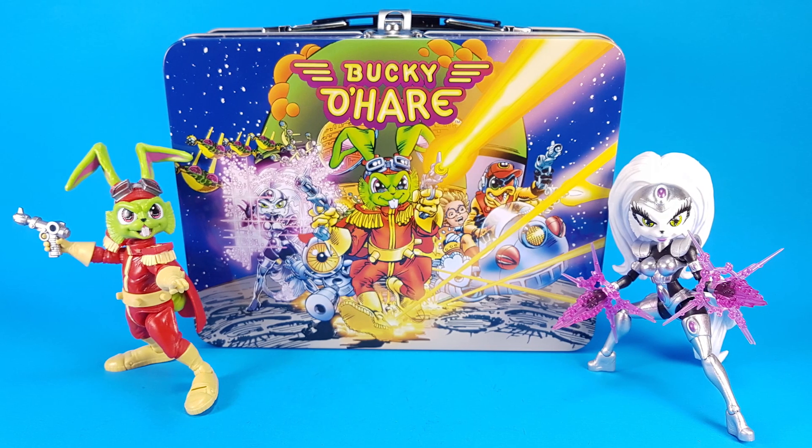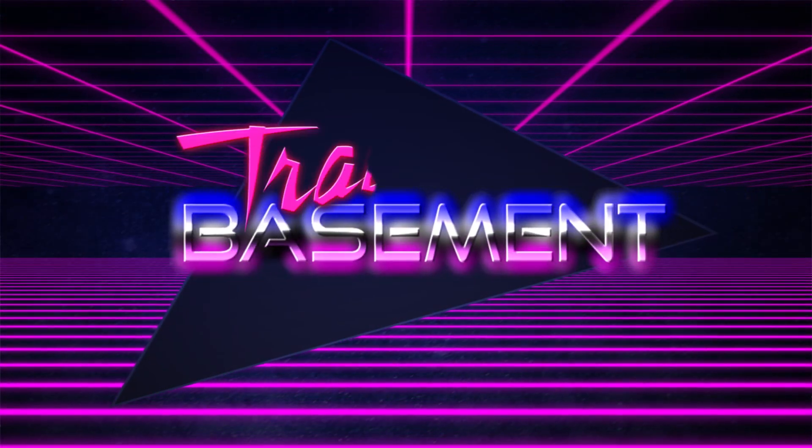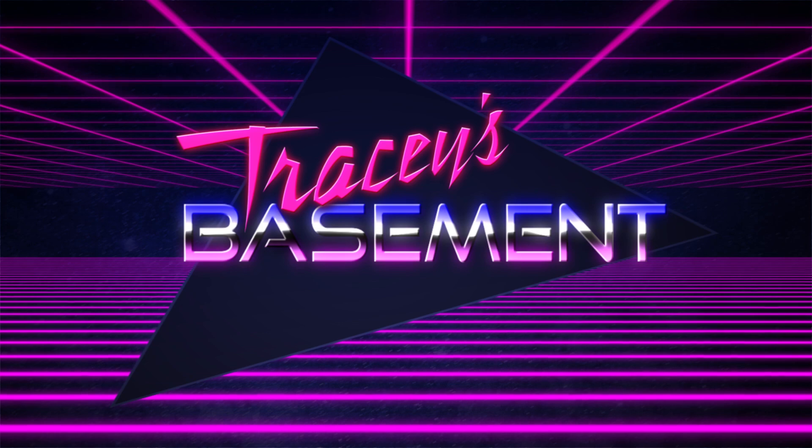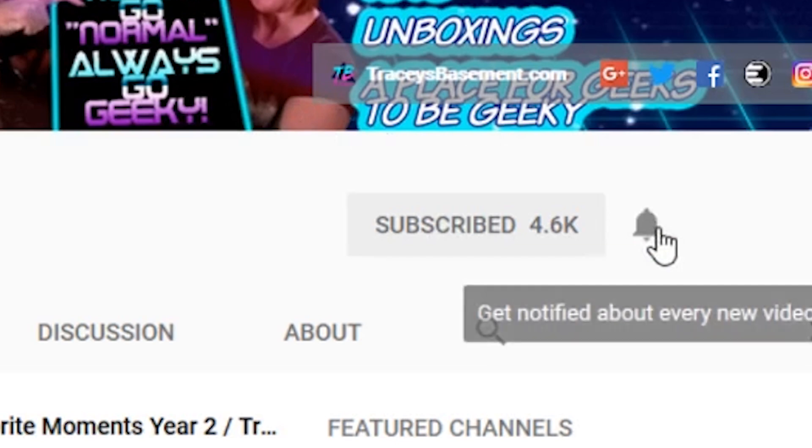Today on Tracy's Basement, we've got a super nostalgic package from BossFly Studios. We can't wait to get this open to show you guys and add it to our collection. Hey Basement Geeks, welcome back to Tracy's Basement, the channel for geeks by geeks. If you enjoy what we do on this channel, don't forget to hit that subscribe button, ring the little notification bell, and you will always know whenever we have something new for you guys.